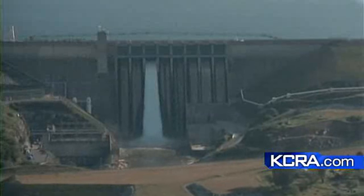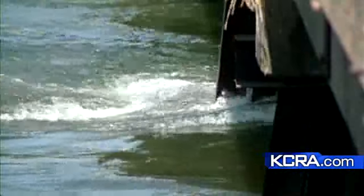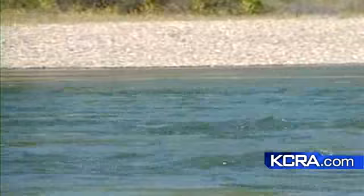Live Copter 3HD shows water from Folsom Lake being released into the American River, increasing the river flow by 2,000 cubic feet per second. The current is now faster, running at twice its average, but at about the same speed as this time last year.